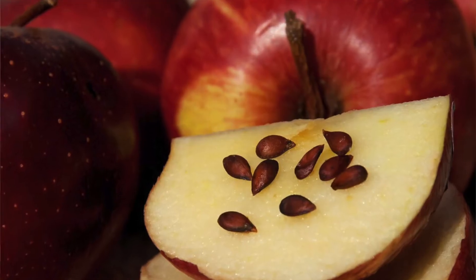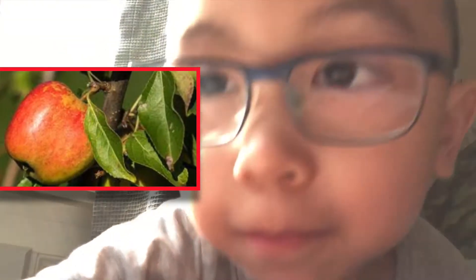Apple seeds are called pips. Apple trees can grow from the seeds. And then when the apples form, they turn into blossoms.